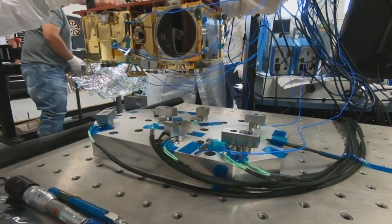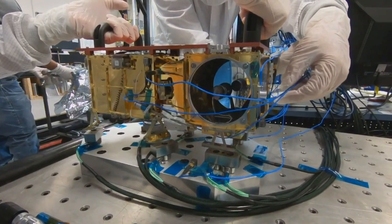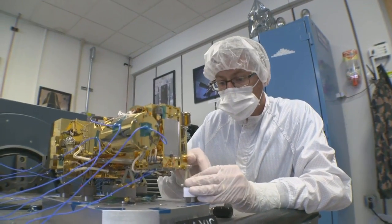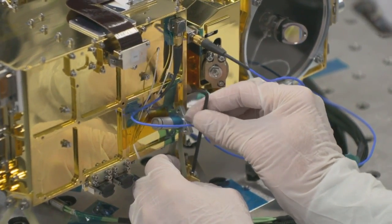SuperCam is like a geological observatory on Mars. There is a small telescope on the top of the rover, and we use it to fire laser beams at rocks and soils and then collect the light that will tell us the compositions. The SuperCam will head to the red planet on the Mars 2020 rover — a level up from the ChemCam on Curiosity — allowing for new scientific findings on Mars.